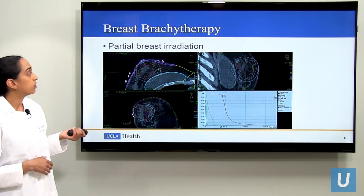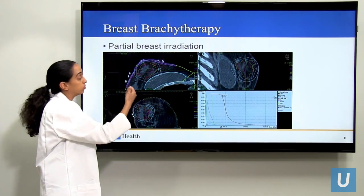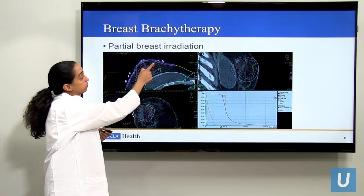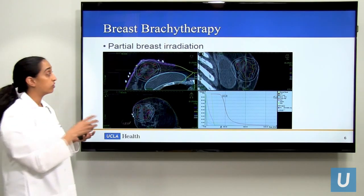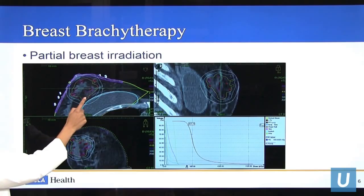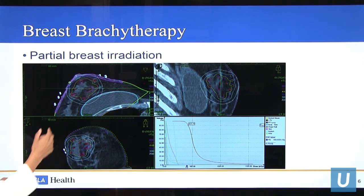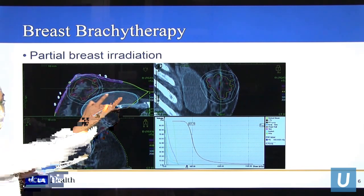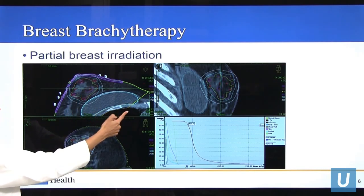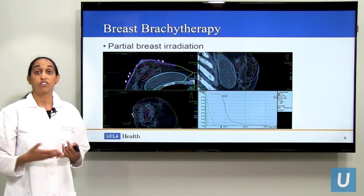If you are a candidate for partial breast irradiation, interstitial brachytherapy is an extremely good technique to treat it. In red is my target — this is where the tumor was, where the surgeon removed the tumor from. The blue line is my 100% isodose line — the 100% prescription dose delivered to the target, and you can see my target is very well covered. This white line is the 50% dose, which illustrates how quickly the radiation dose falls off, allowing me to spare normal structures nearby such as the skin, the nipple, the breast implant, and the lung. For left-sided lesions, this also allows me to spare the heart.